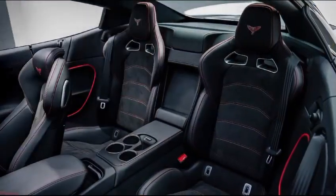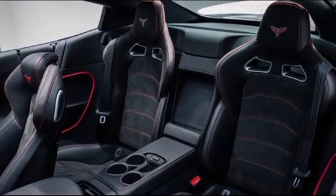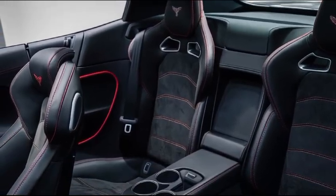On the track, the Viper ACR is nothing short of sensational. The feedback through the steering wheel is razor-sharp, the grip is unshakable, and the acceleration pins you to your seat. It's a pure adrenaline rush.